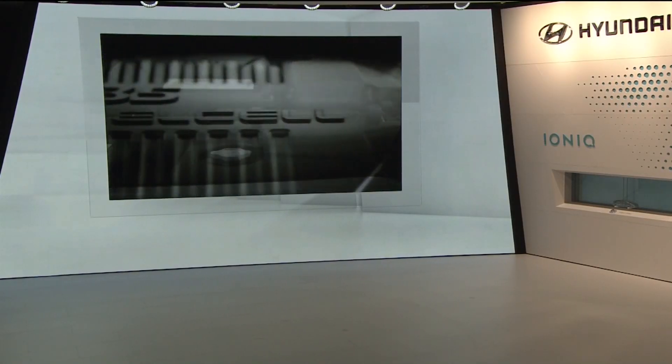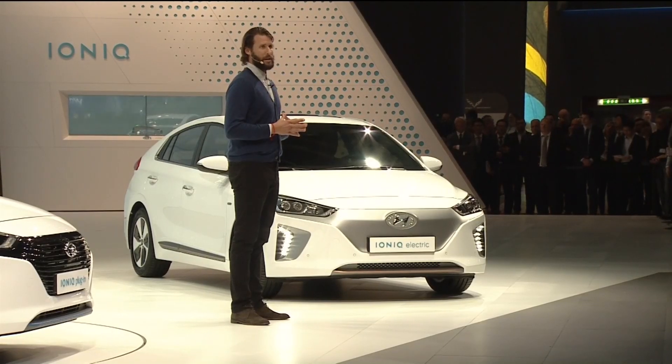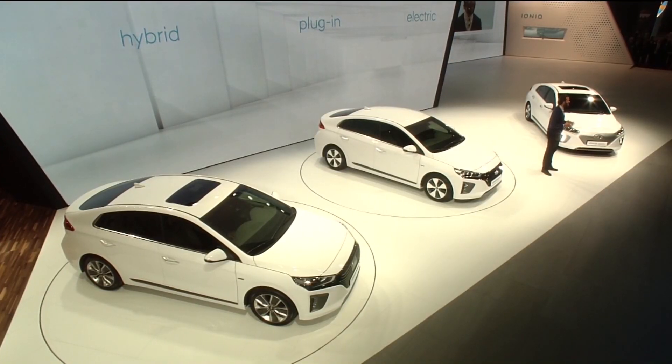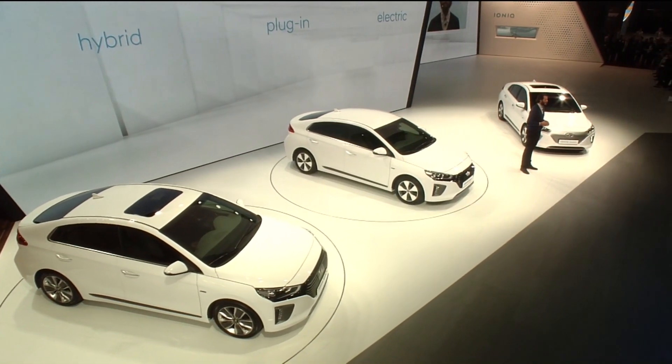In 2013, Hyundai Motor launched the IX35 fuel cell, the world's first mass-produced fuel cell electric vehicle. This dedication to invest in future technologies remains at the heart of IONIQ. In launching IONIQ, Hyundai Motor achieves another world first: providing three alternative powertrains in a single vehicle designed from the ground up to be an eco-friendly model.